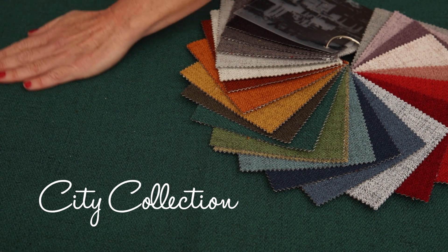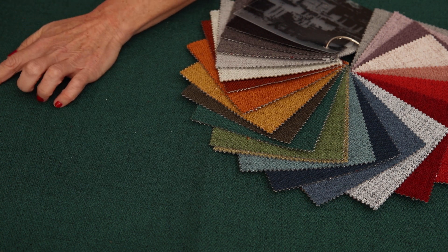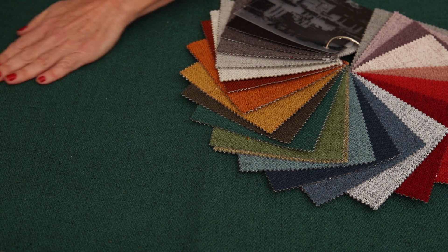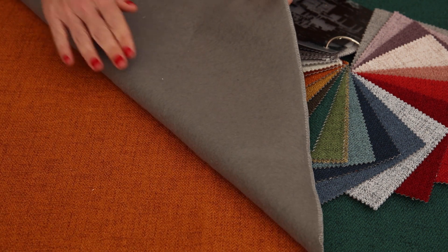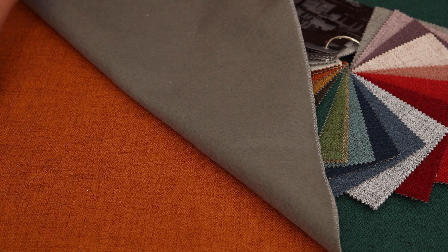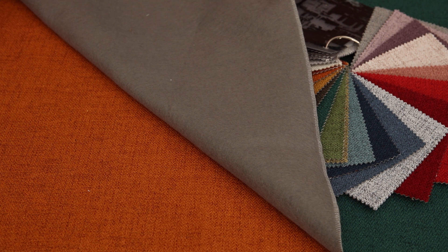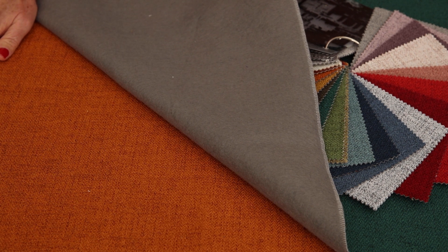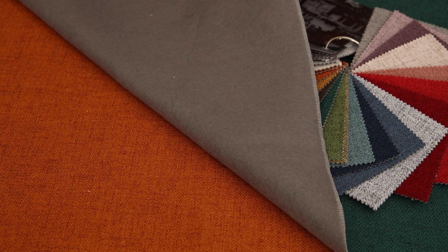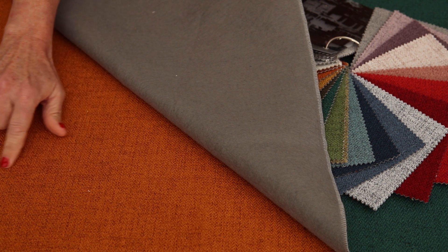Citi has a lovely, almost self-plain texture to it, and if you look closely you can see a beautiful little herringbone coming through. The main feature is that it's got a marl texture to it. If you don't know what marl is, two different colored threads are twisted together while being woven, creating this lovely effect that gives the fabric a little bit of texture and a beautiful look.